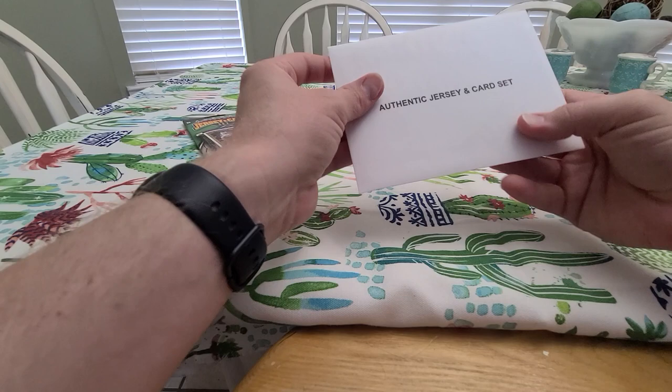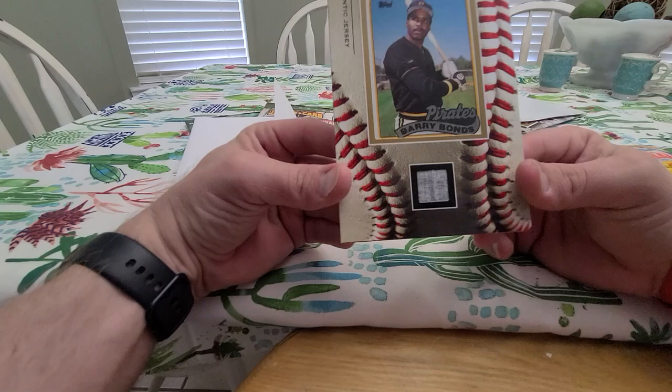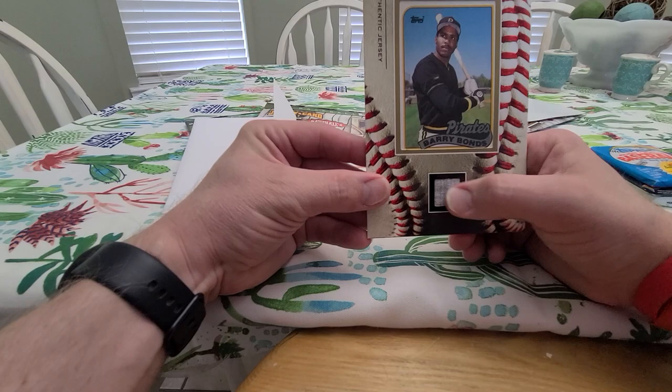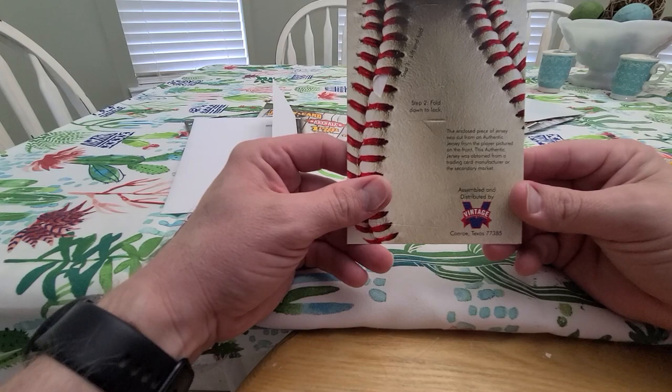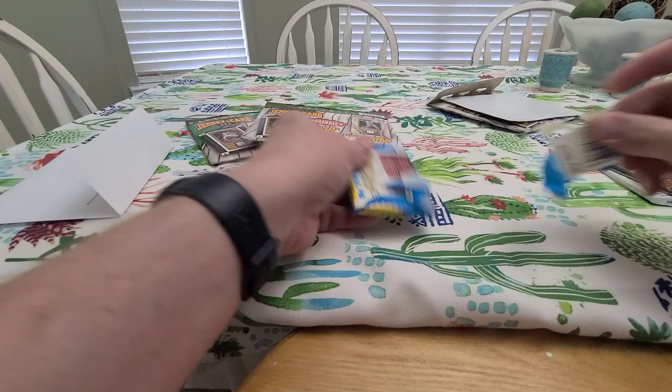The box was a little messy. The jersey card is another Barry Bonds — awesome! I was hoping it'd be a different card though. A little gray — don't even know what that would be from. Maybe a Giants jersey? I don't know what that gray would be. It says it's from the manufacturer or secondary market. The GOAT, Barry Bonds — some of you won't like that, sorry, that's how I feel.